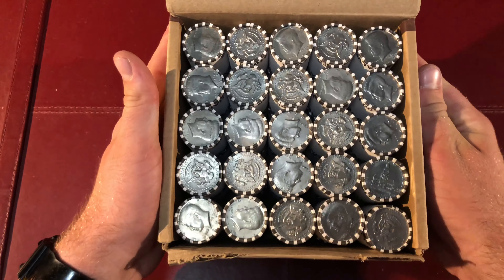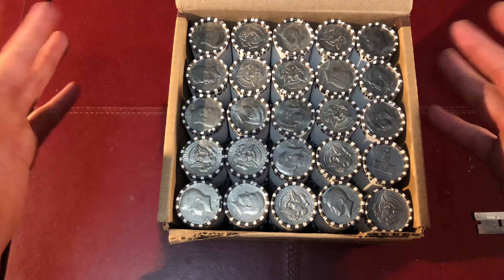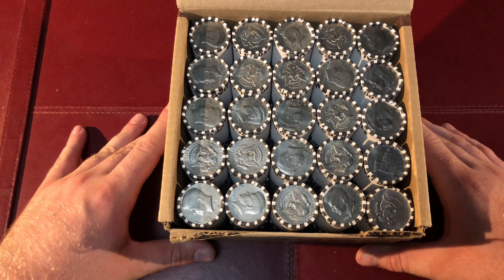Guys, what I'm going to do here is I'm just going to cut to the ones if there's silver in it. That way you guys don't have to see all the process of me going through each one. So I'm going to edit it when I find something. Hopefully it's soon.